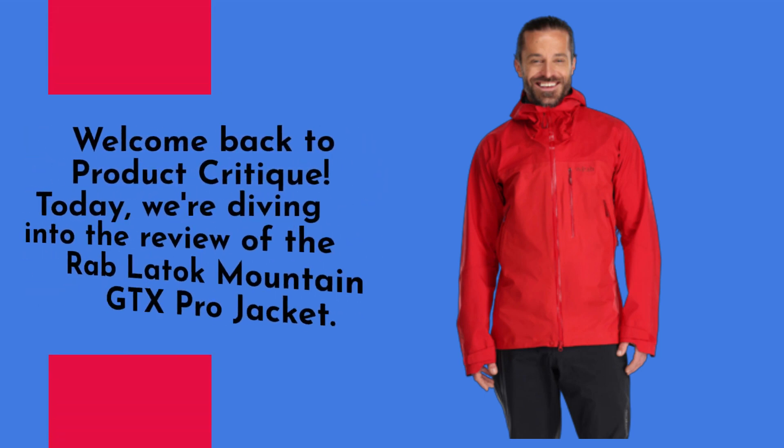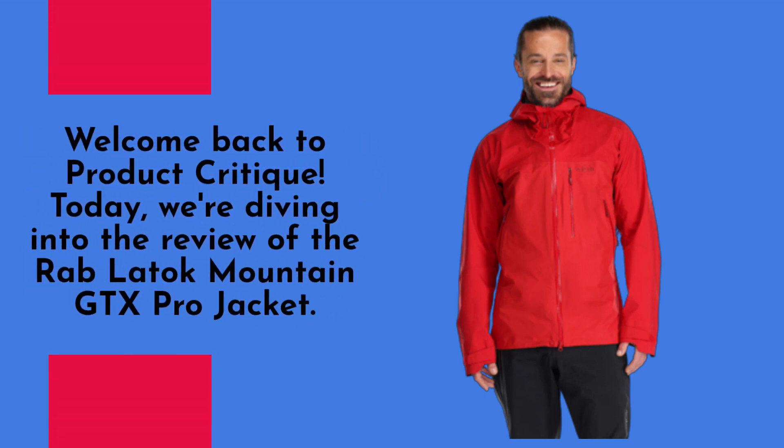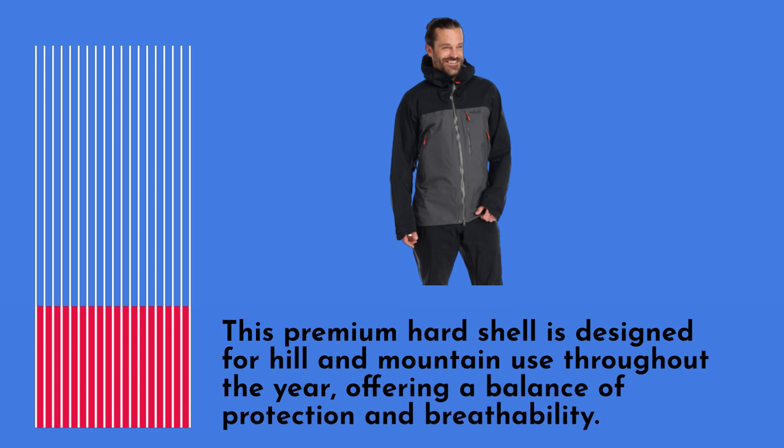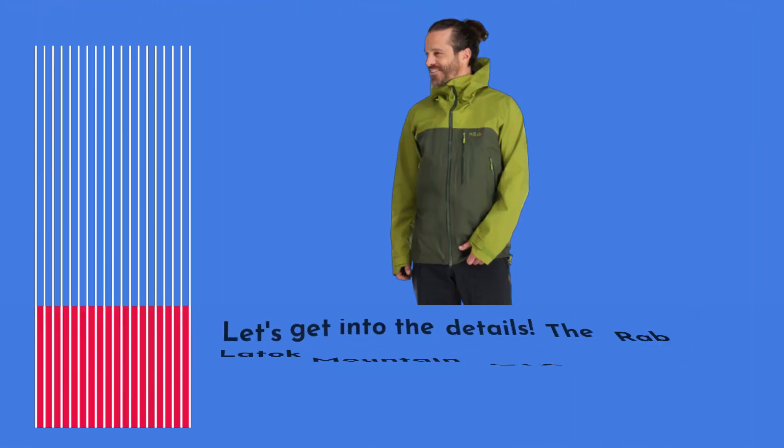Welcome back to Product Critique. Today we're diving into the review of the Rab Latoque Mountain GTX Pro Jacket. This premium hard shell is designed for hill and mountain use throughout the year, offering a balance of protection and breathability. Let's get into the details.